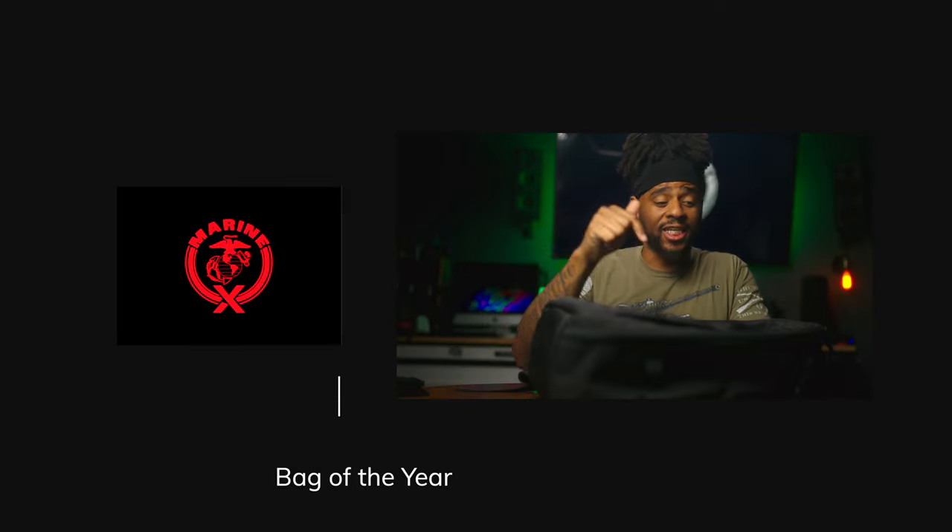Hey, what's going on YouTube, Marinex back at it again. This is my bag for 2022 — my EDC, the best bag I used this year. I got a lot of bags, but this one just kept coming out on top. It has some close contenders, but I'm going to tell you about my favorite EDC bag for 2022.